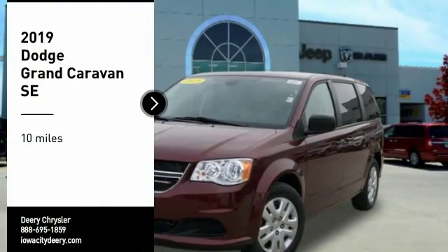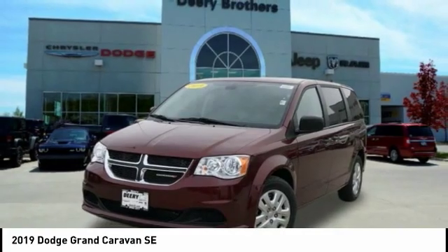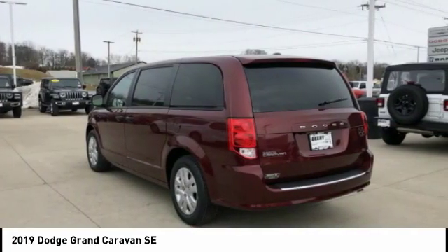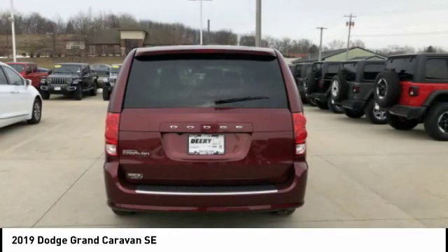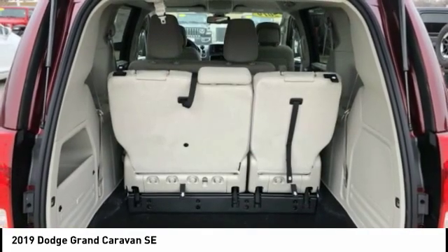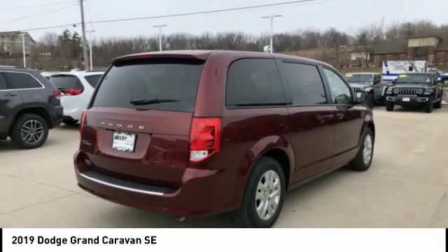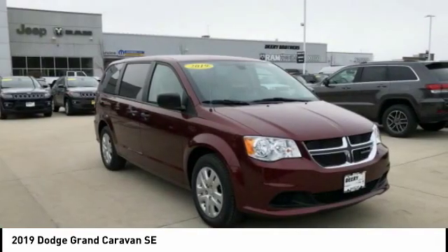Take a ride in the 2019 Grand Caravan. The Dodge Grand Caravan received the government's highest front and side crash rating of 5 stars. Its vast interior is widely praised, with an innovative seating arrangement, versatile cargo storage, and enough entertainment features to keep the kids entertained on road trips.